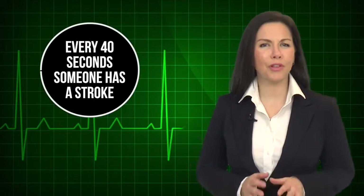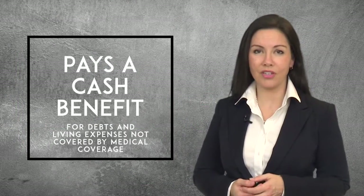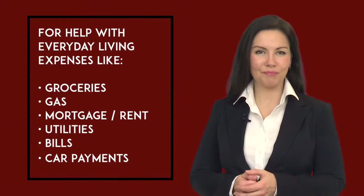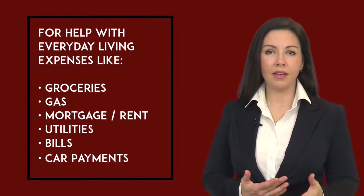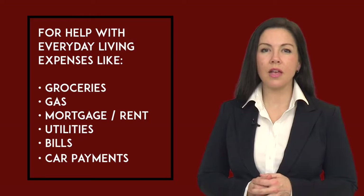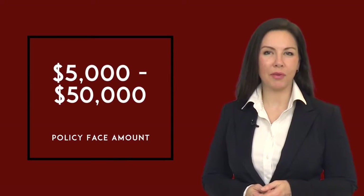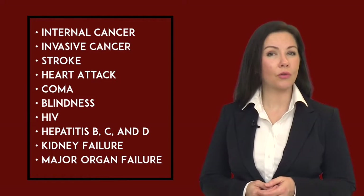Did you know that every 34 seconds someone has a heart-related event and every 40 seconds someone has a stroke? You'll have the option to enroll in critical illness coverage, which can help you pay off debts and other living expenses not covered by medical insurance. A critical illness plan benefit is payable to you to use those dollars as you need, and if you happen to lose your life due to the illness, the benefit would be payable like life insurance to a beneficiary. You choose a face amount from $5,000 to $50,000. You would receive 100% of the chosen face amount if diagnosed with a covered illness such as internal or invasive cancer.